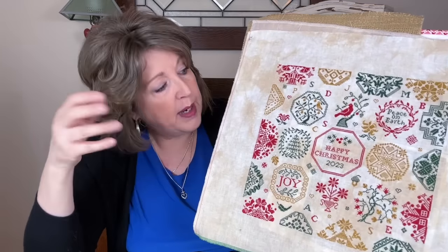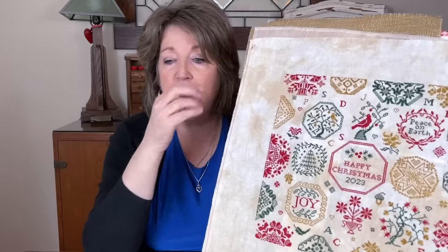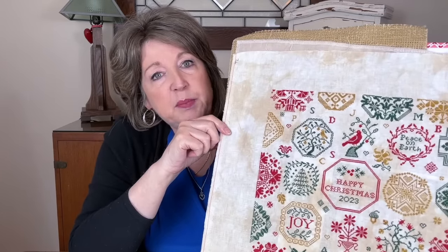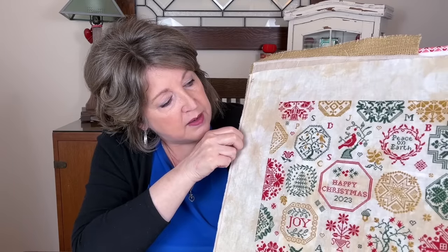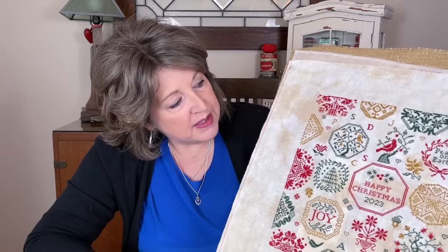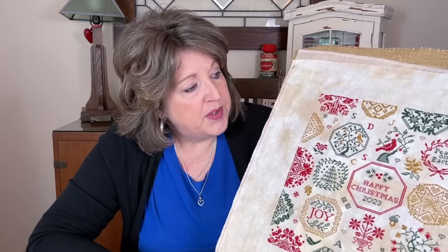This is one I'll keep up year round. It was really fun to work on. I like doing Quakers and I love doing Christmas pieces. I could see having a whole wall of Christmas — I never want to take them down. All of my Christmas stuff that's framed I like to keep up year round.